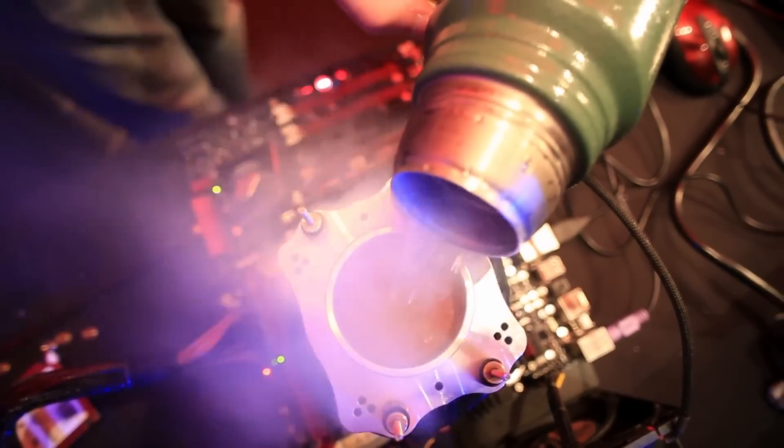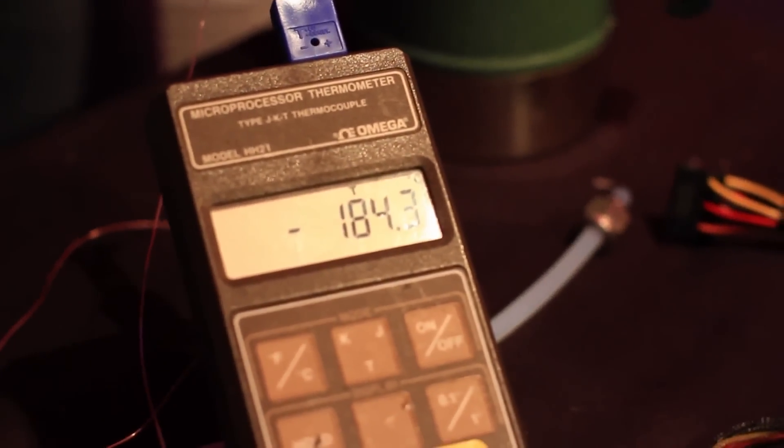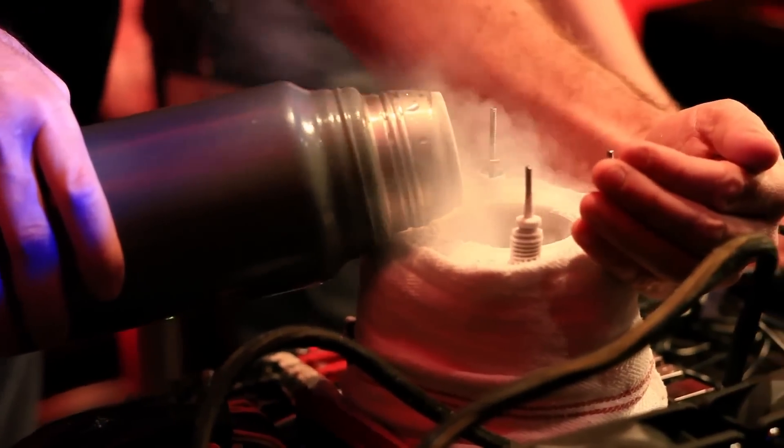These days we've kind of stepped it up a bit. When we run liquid nitrogen, it's kind of a preliminary test for us, and it's been overclocking for the rest of the world for a long time. 7873 — getting closer to 8 gigahertz. 8 gigahertz!